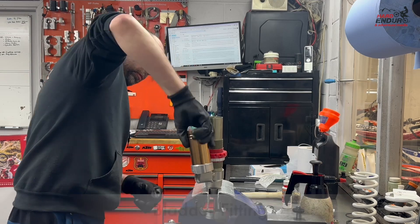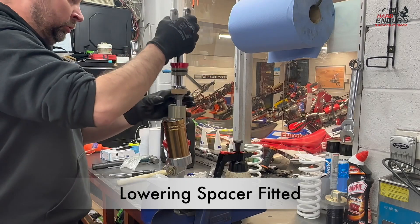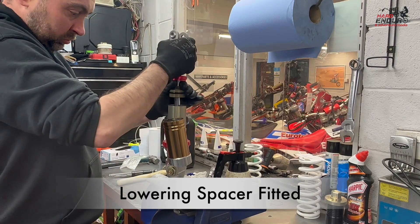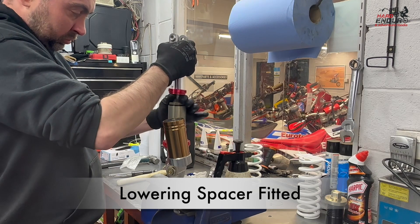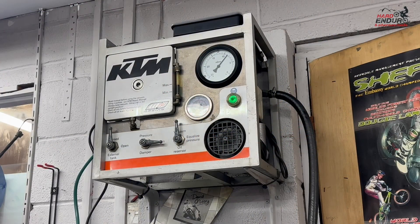With the rear shock, the K-Tech bladder kit went on straightforward enough. I always like to have the rear shock lowered on the bike — in those more technical scenarios where you need to get a foot down, having that little bit of extra lowered seat height can make all the difference between getting up something or falling off.